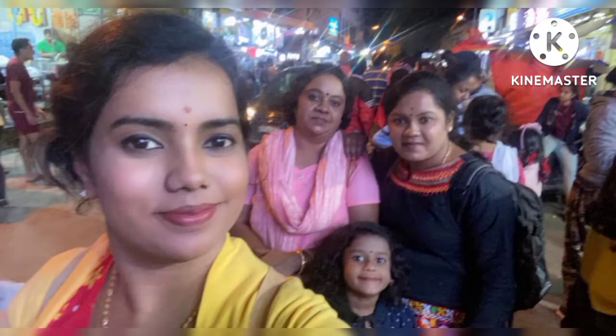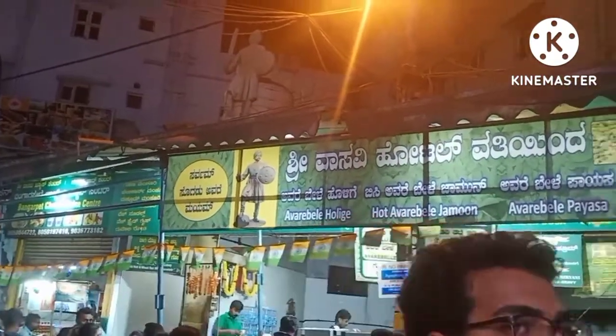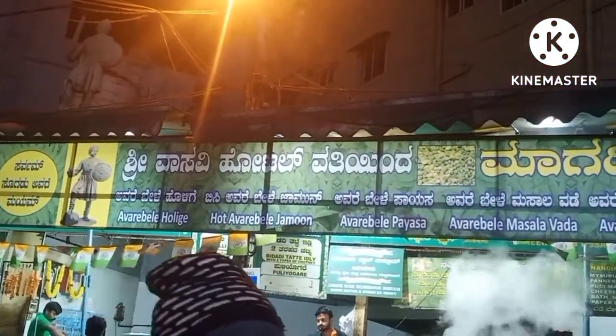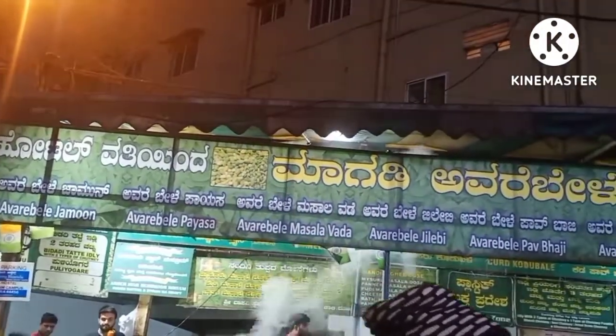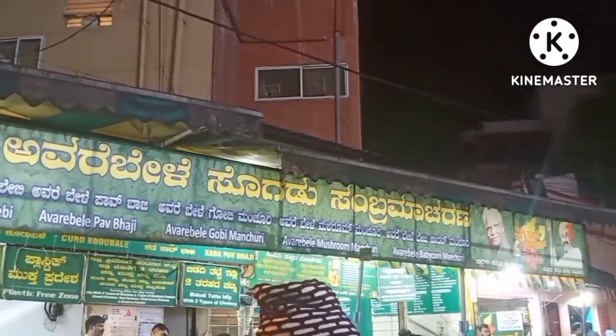VVPuram is a good place for a vegetarian. There are a variety of veg items. Evening starts at 6 o'clock. Enjoy a lot.